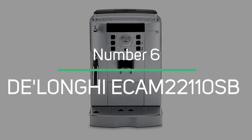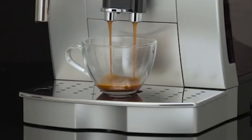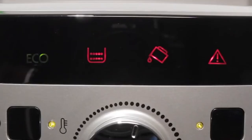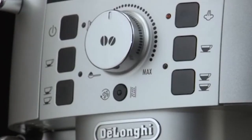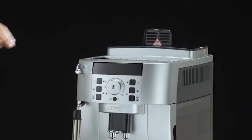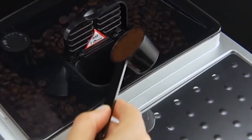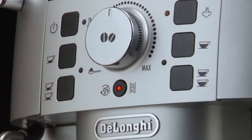DeLonghi Ecam 22110SB: For such a low price, this DeLonghi is simply brimming with features, which is more impressive given its compact size. This compact brewer is capable of producing any of five specialty coffee beverages, each of which is fully customizable. The ability to create your own drink is what really sets this machine apart. You can adjust the grinder's temperature, strength, and size using the rotary dial and display.